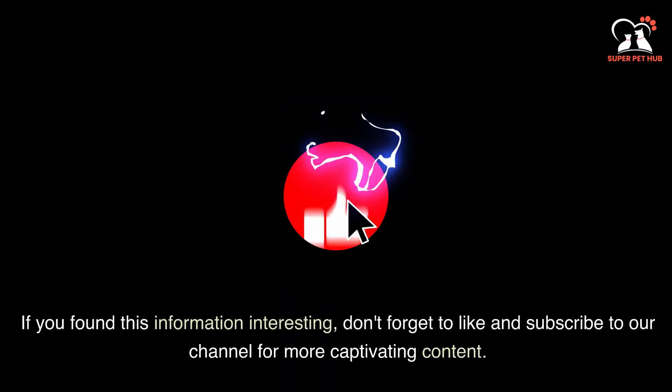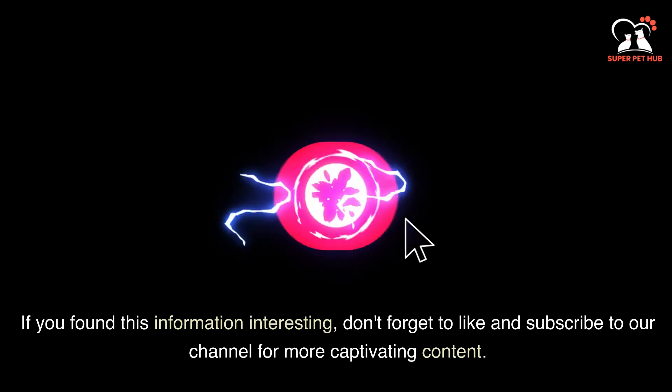If you found this information interesting, don't forget to like and subscribe to our channel for more captivating content.